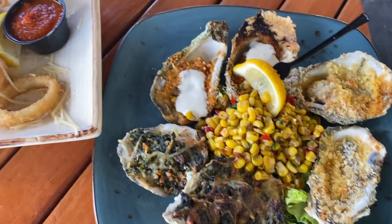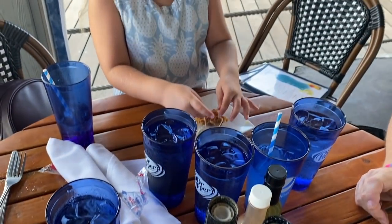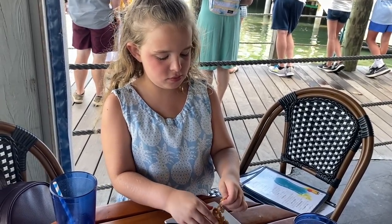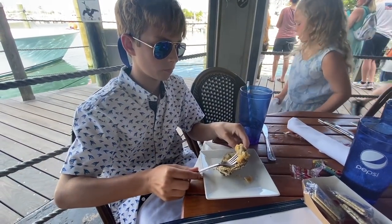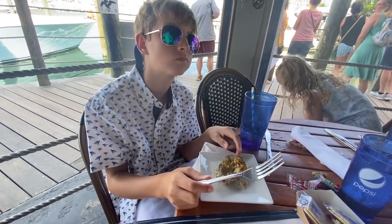We asked our daughter Amelia what she thought of the calamari — she said she likes calamari. We had to warn her it was hot since she's not great with hot things. That's a 12-year-old for you.